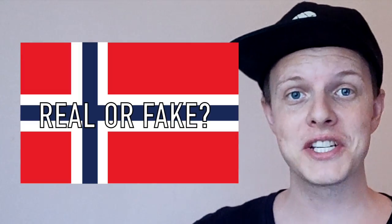Hi guys, I hope you're having a splendid day out there. So can you tell the difference between real Norwegian and fake Norwegian? Well, that's what we're gonna find out here today.